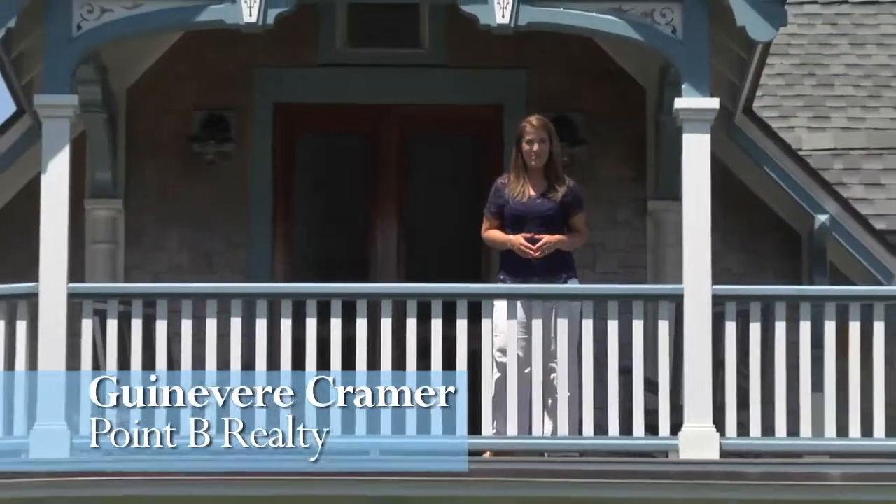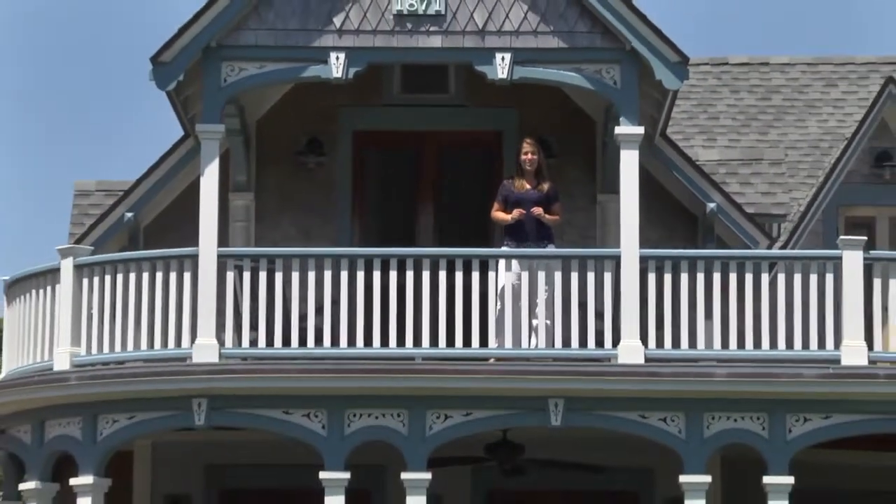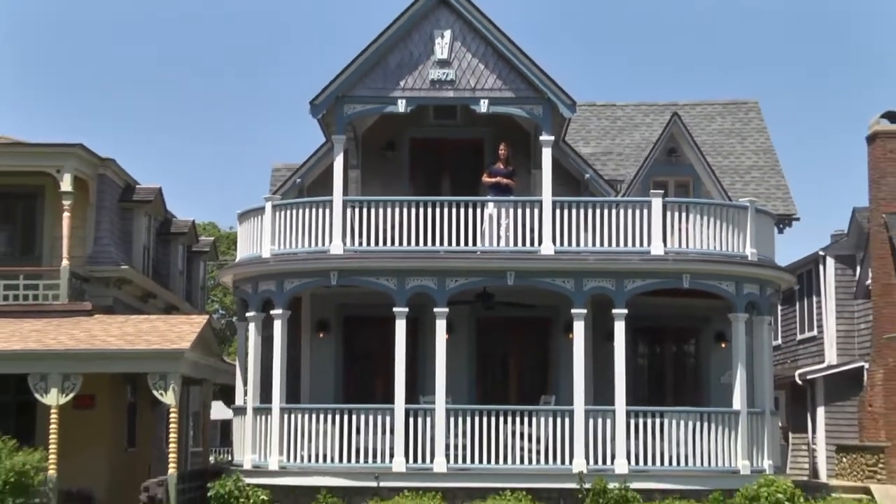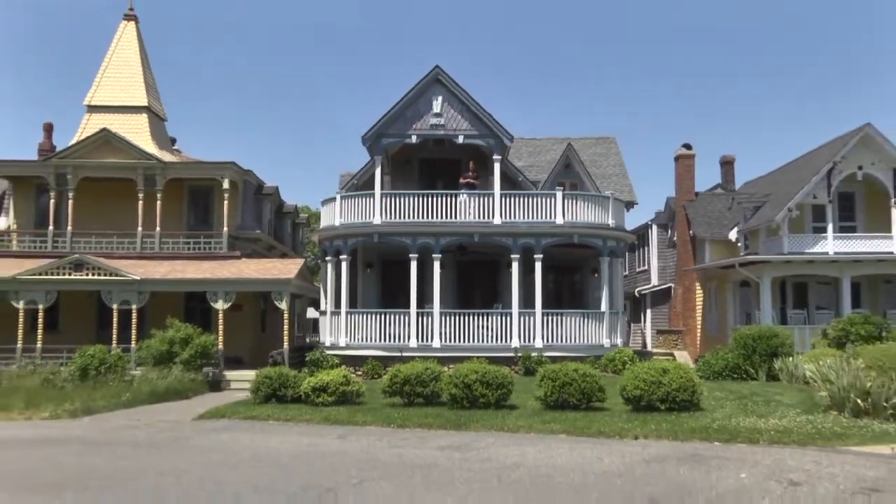Hi, I'm Guinevere Kramer from Point B Realty. It only takes one look from up here on the second floor veranda of 55 Ocean Avenue to begin to understand how special this location is.